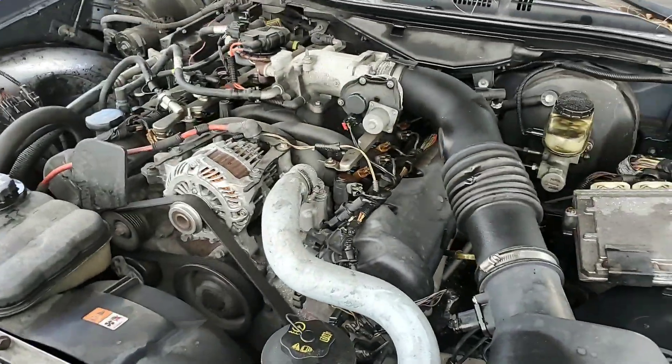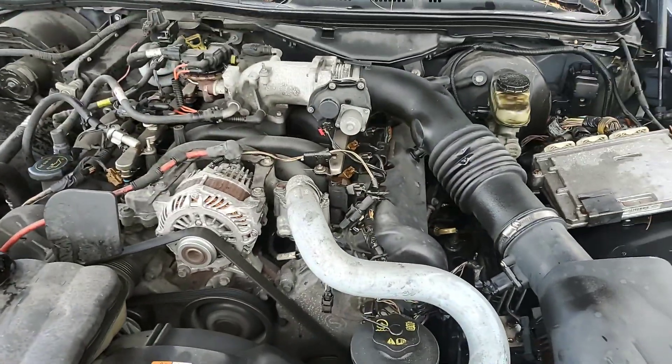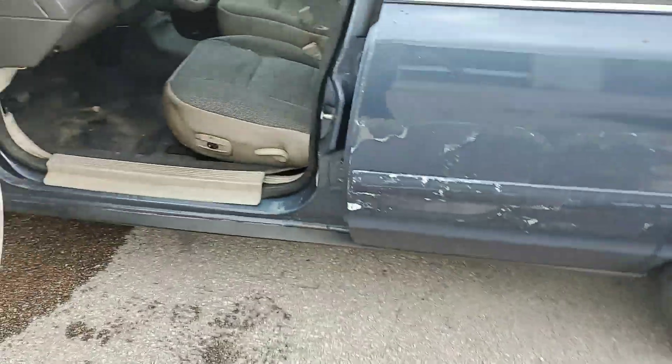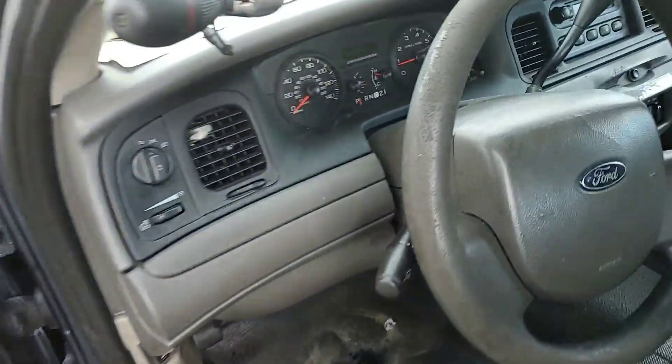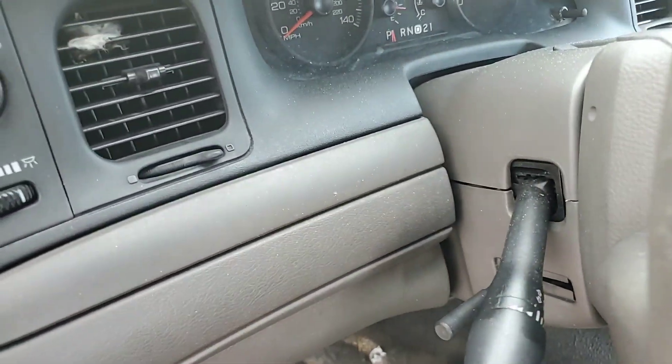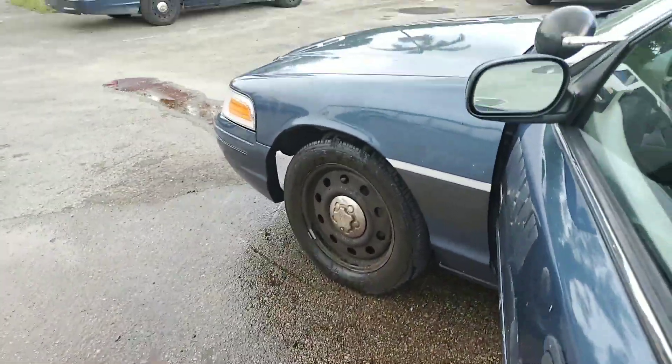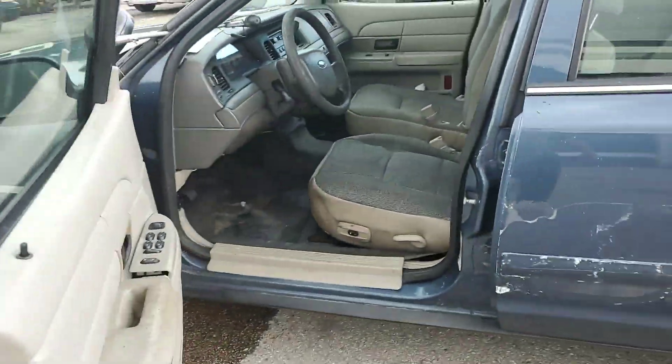There's no water in it now, so we're not going to run it because we don't want it to overheat. But the motor is good, and the transmission engages fine. I drove it around the yard. The temperature is going up now because it doesn't have any water — it spilled it all out. But I can tell you the motor and transmission are good because I drove it myself.